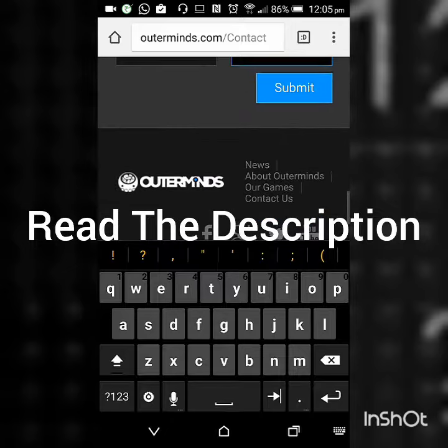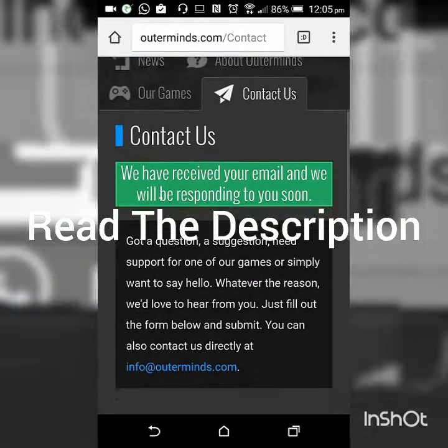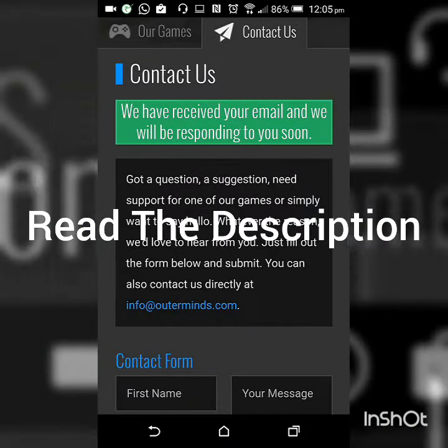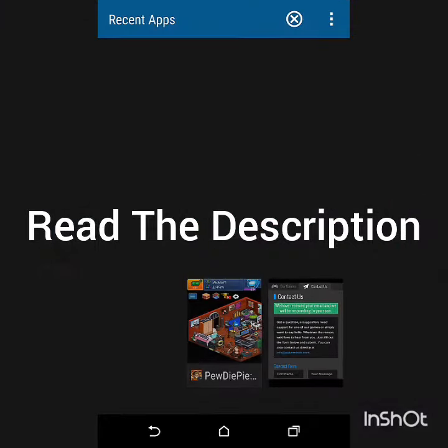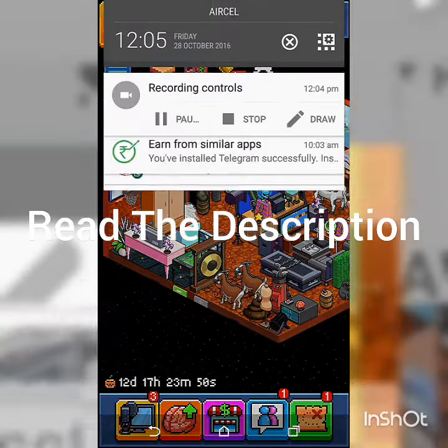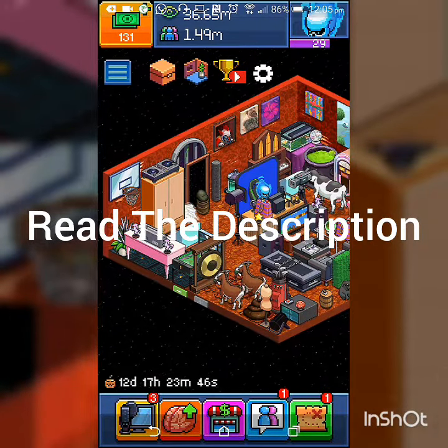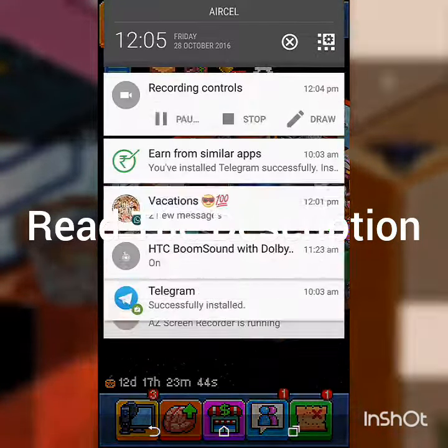After you fill out the form, just hit submit. You may get a message saying they have received your email and will respond soon. After that, just wait a couple of weeks and you may get verified. Thank you guys so much for watching — happy Halloween, and I'll see you in the next video!